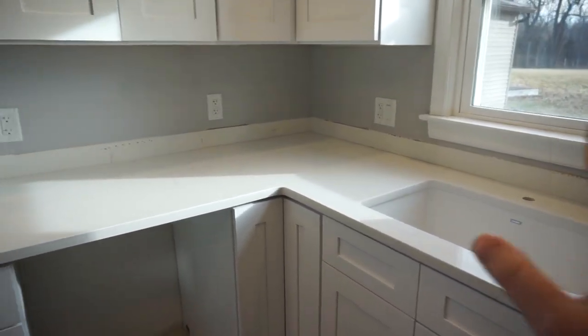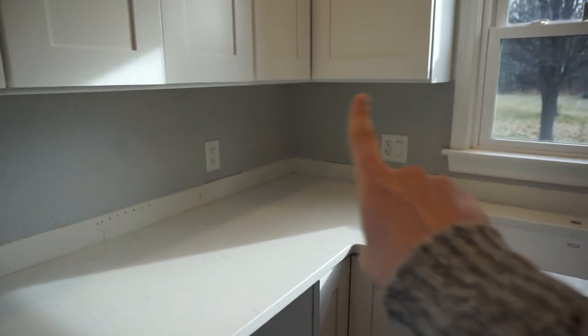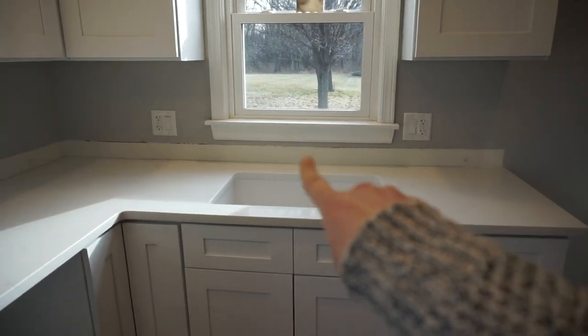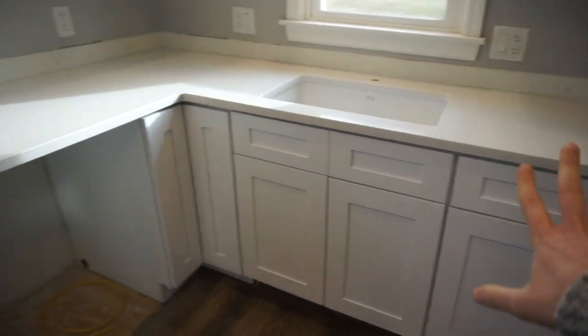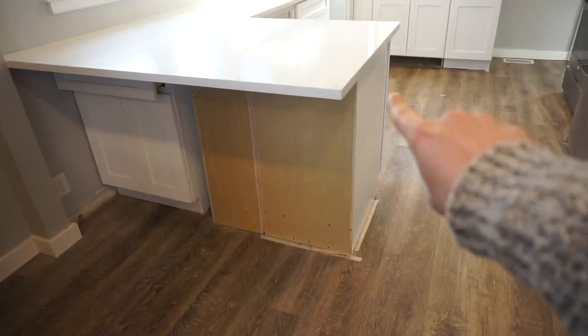Oh my goodness, we have counters! I'm so pumped, it looks so good. We still need to do the black cabinet poles, backsplash, get the kitchen sink in, dishwasher, microwave. And look at this — this is going to be wrapped in shiplap, so we gotta do that and get some bar stools.